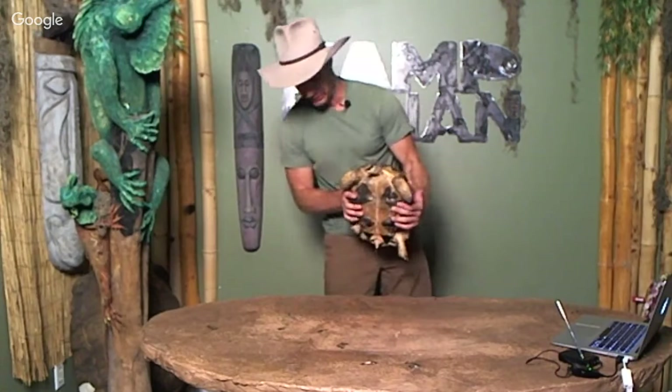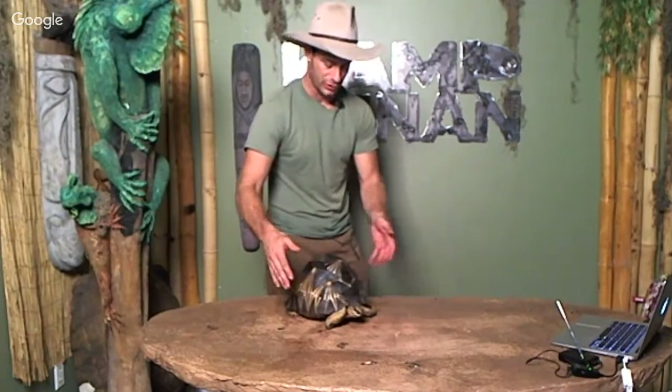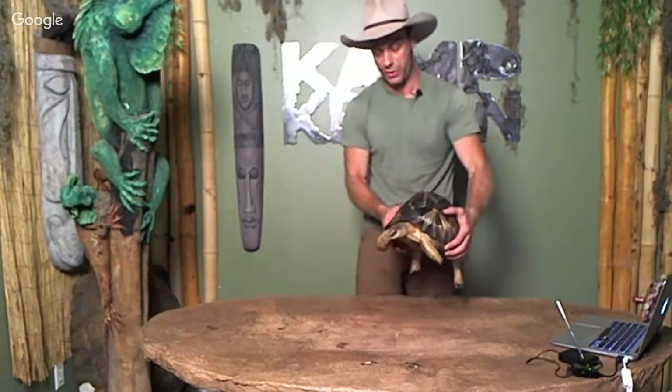Back to behavior — that was actually normal behavior for a frightened tortoise: they void the contents of their bladder. But you can see this animal is out of her shell, looking around. When I put her down she's going to walk around everywhere. She's active, she's curious, she wants to know where she's at. The same thing should happen with your animals in captivity.